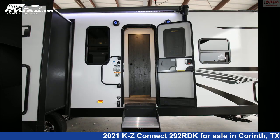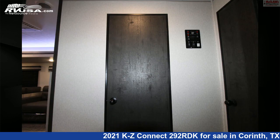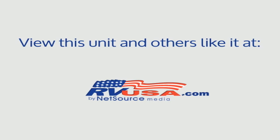The unloaded weight of this 2021 KZ Connect 292RDK is 7,250 pounds. For more information and pricing on this unit, and to see all units available for sale by McLean's RV Superstore, visit rvusa.com.